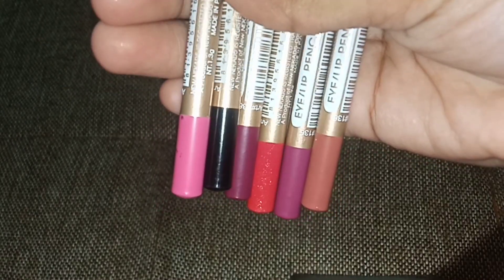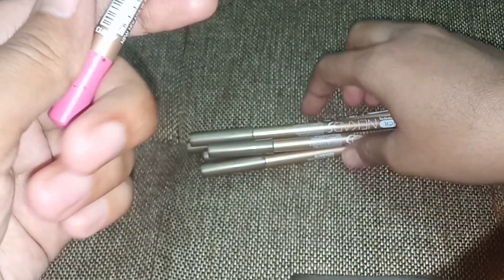They work really good as a lip pencil or an eye pencil. I don't think I have used it as an eye pencil until now, but as a lip pencil for sure.